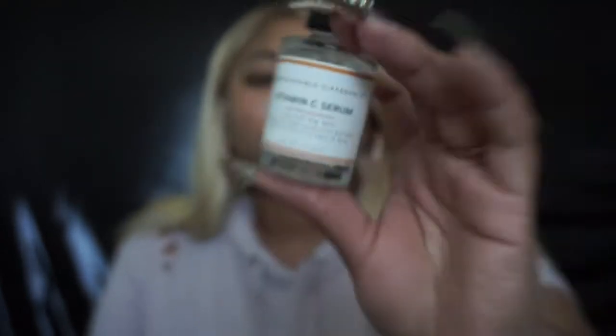After spraying my face with the toner, I go in with oils. The first oil I use I actually got from TJ Maxx for $7, and it is the Measurable Difference Vitamin C Serum. I love this stuff. I do not use this all over my face — I only use this on my eyes. So I take just a little drop, massage it in my ring fingers, and press right under my eyes and over them, just to hydrate them.